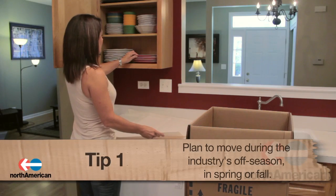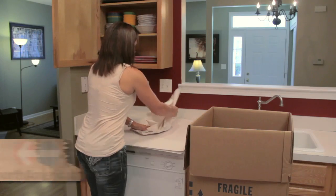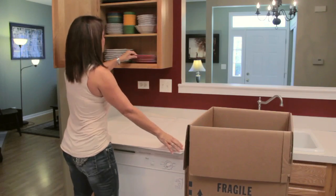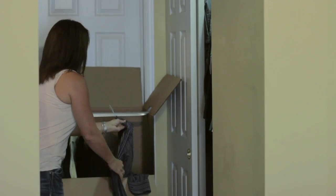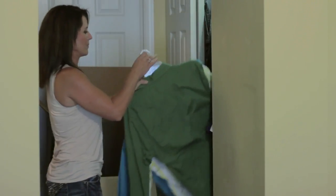Number one: plan to move during the industry's off-season. One of the busiest times of year for moving companies is during the summer, on holidays, and on weekends. If you want to save yourself some extra costs that companies charge during these busy times, it's best to plan your move during the spring or fall. Also, if possible, have the company move you during the week instead of on the weekend, as rates are often higher on weekends.